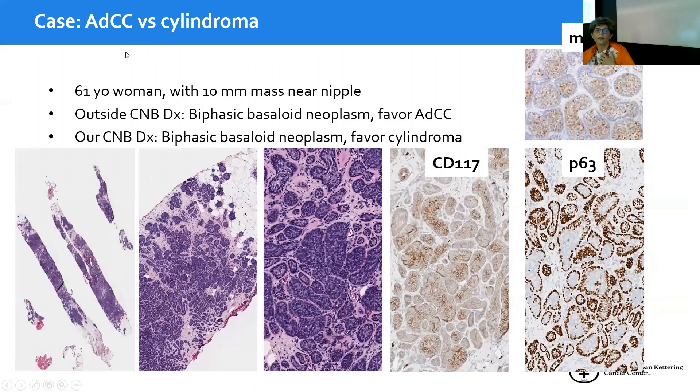Here is the case I want to present. A 61-year-old woman has a 10-millimeter mass near the nipple — a core biopsy. The outside diagnosis was a biphasic basaloid neoplasm, favoring adenoid cystic carcinoma. Our diagnosis was similar but we favored cylindroma. Why? This looks like a cylindroma — it has the jigsaw puzzle pattern, thick basement membrane all around, no nuclear atypia. CD117 is positive, P63 is positive, and MYB is also positive but only weakly, with spotty and heterogeneous intensity. That's not enough to render a diagnosis of adenoid cystic in this case, so we favored cylindroma.